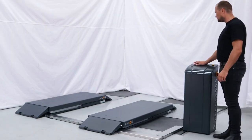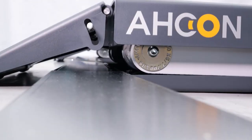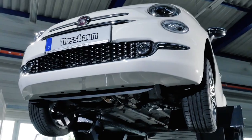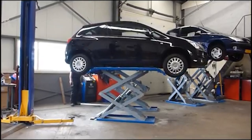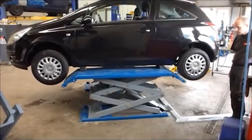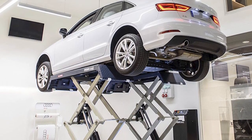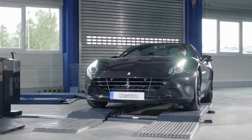Additionally, the lift has a low profile, making it easy to drive vehicles onto and off of the lift. The Akin Dozel 3000 500 Double also comes equipped with safety features including automatic safety locks, an emergency stop button, and a manual lowering valve in case of a power outage. Overall, its durable design, high lifting capacity, and space-saving features make it a top choice for mechanics who demand quality and efficiency in their equipment.